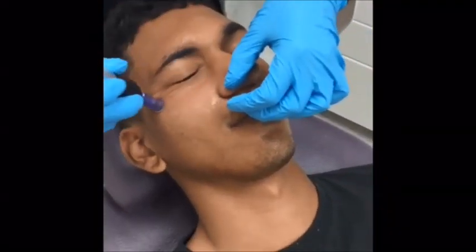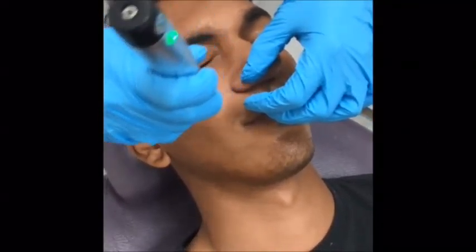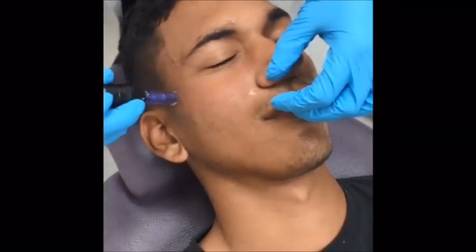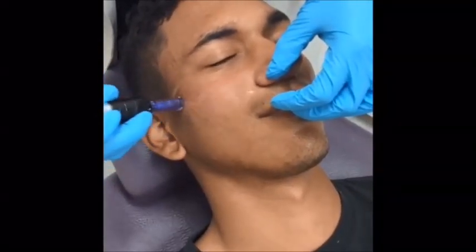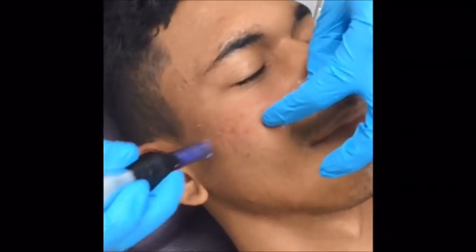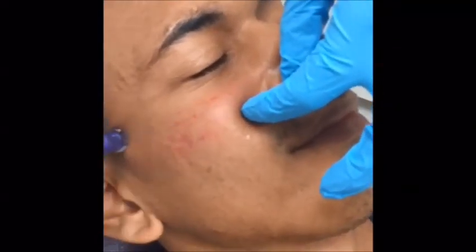We try to get close to the eyes so it also helps with fine lines, and of course the acne scarring. You start seeing these little punctures in the skin, and that's where the collagen is going to rejuvenate.